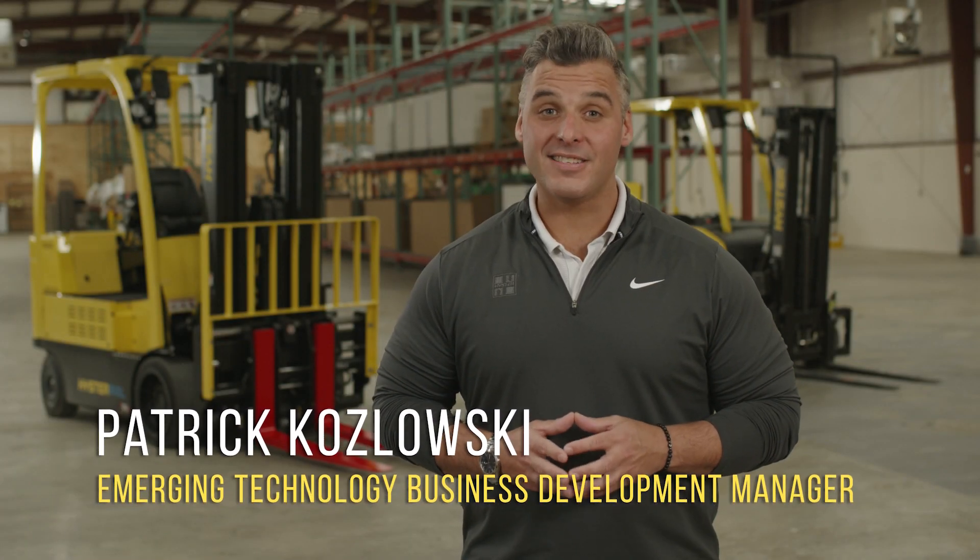Do you want to transform your operators' awareness and confidence in your fast-paced environment? Do you want to follow up training by reinforcing best practices for your operators, especially those with less experience? If you answered yes, then it's time to learn about Heister Reaction, the industry's first advanced operator assistance technology.